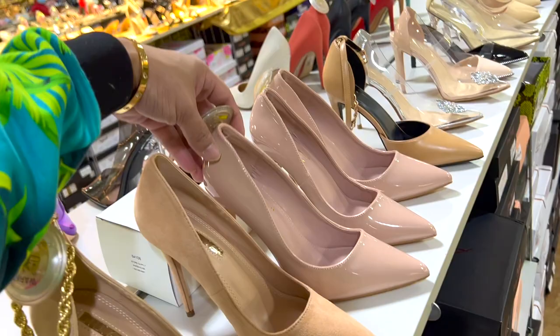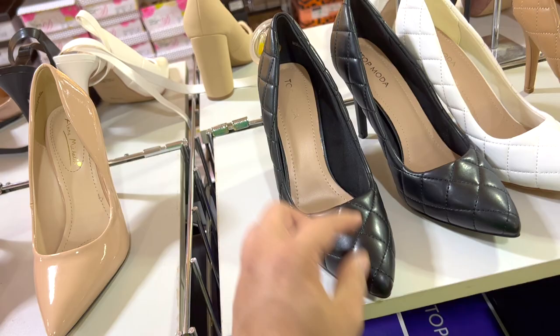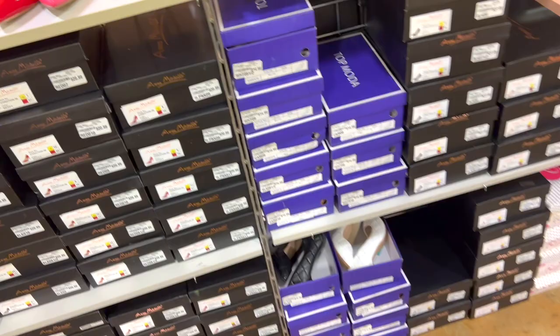Oh my gosh, so I bought some shoes from here last time - I don't know if they're still here or not. But here's a closed toe option. These are very Chanel, girl - very Chanel. The patent leather look - all you have to do is buy some Chanel stickers and stick them on there. $14.99, and they got size 9, size 10, size 11!